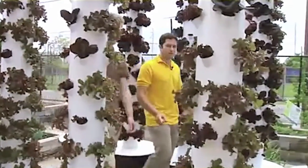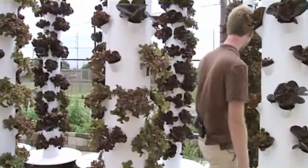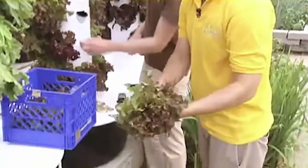Doug Jacobs and Kevin Morgan Rothschild head up the firm offering the vertical plant production systems. Urban agriculture is their business, and growing new methods of farming is their future. Doug, show me how this tower works, because they're actually growing in air and water, right?